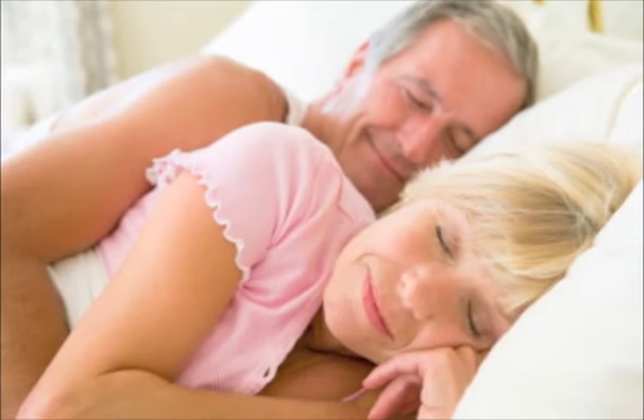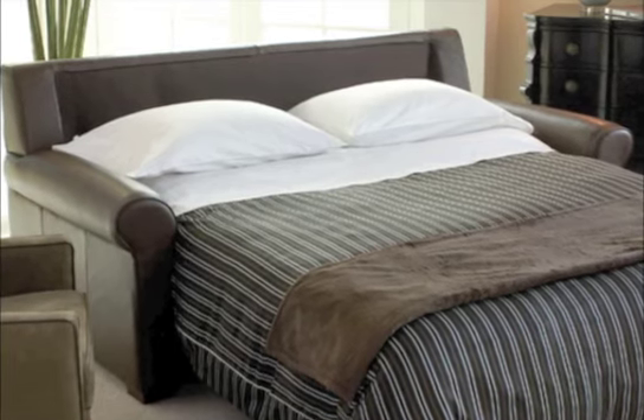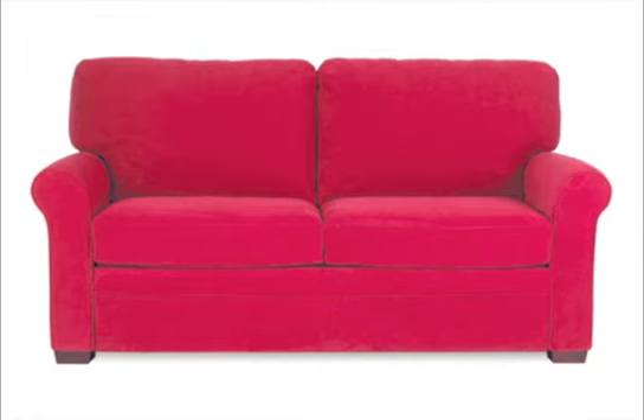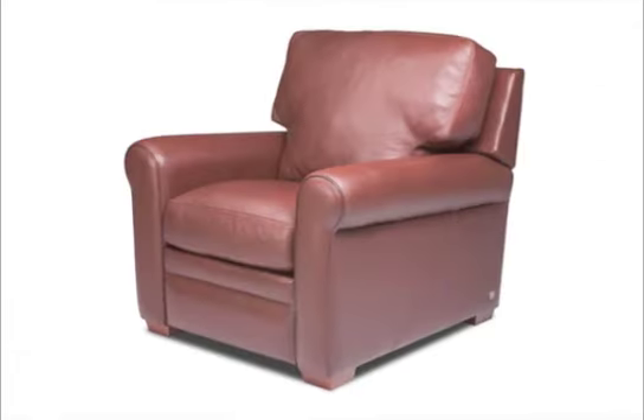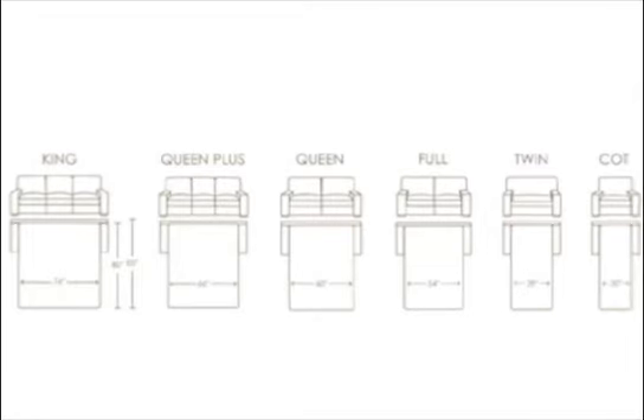Ideal for small spaces, comfort sleepers feature more sleeping space in less room than other models and can fit through narrow hallways and doorways. When deciding on the Giselle, remember that we also offer the sofa set, love seat, and chair, and the Giselle comes in everything from a king size to a cot.